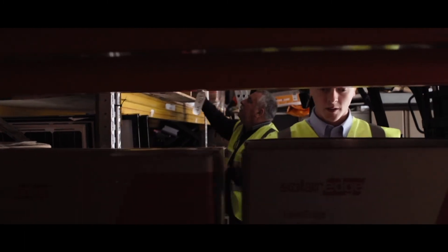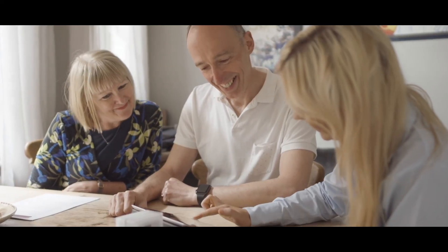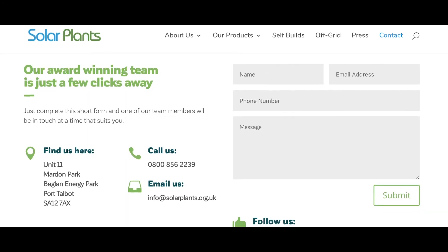Here at SolarPlants, we have consistently been the UK's largest SolarEdge installer, with over 6,000 happy customers now enjoying this market-leading technology. It's really simple to find out whether you would benefit from a SolarEdge upgrade — visit our website to request your free performance health check.